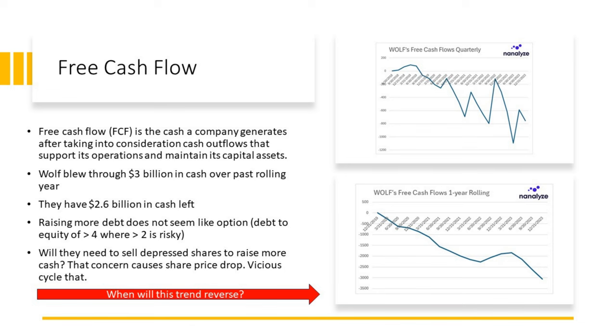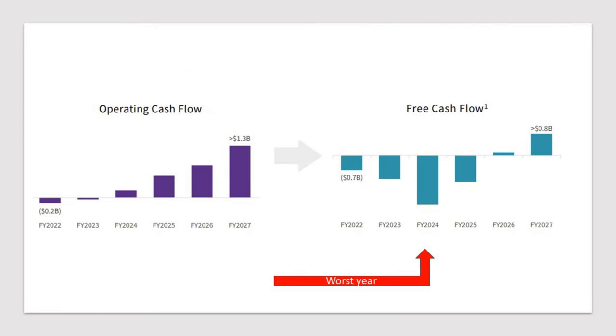The key question is when this free cash flow trend is going to reverse — that's what investors need to be watching very closely. From their 2022 investor deck, fiscal 2024 is expected to be the worst year for the company. The remaining question is whether the cash they have is sufficient to get them all the way through fiscal 2026, when they expect to have positive free cash flows. That uncertainty is having an impact on shares.